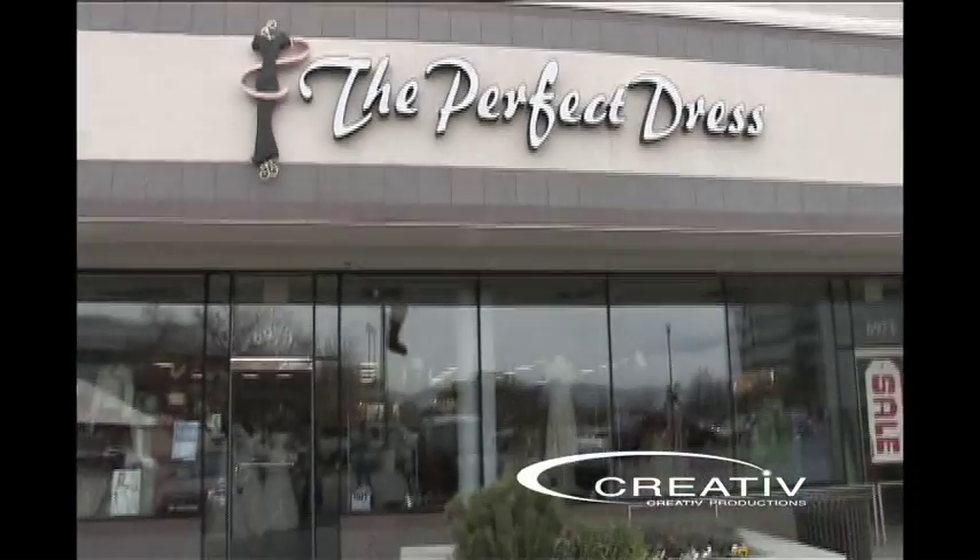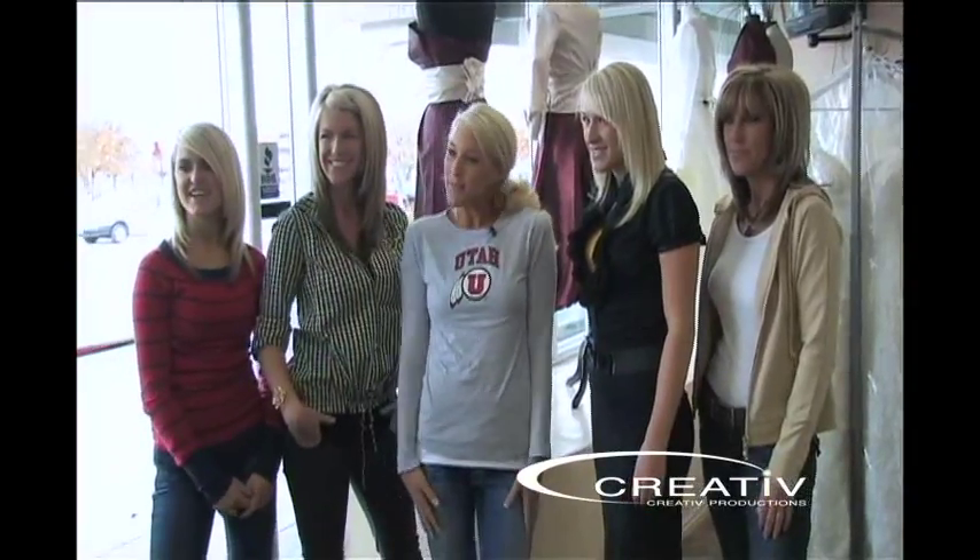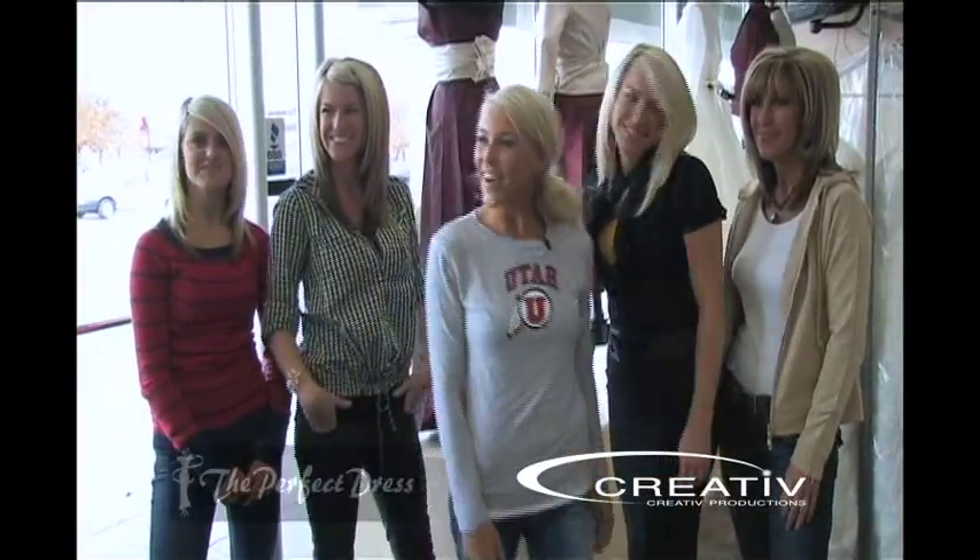Hi, it's Whitney with The Ultimate Utah Wedding, and we're here at The Perfect Dress with my sisters, and we're going to check out some bridesmaid dresses, so let's go take a look.